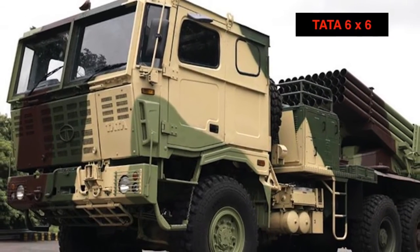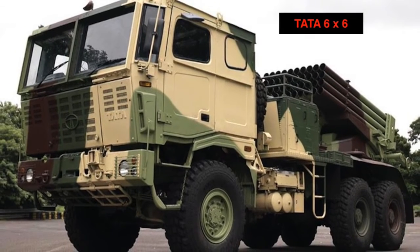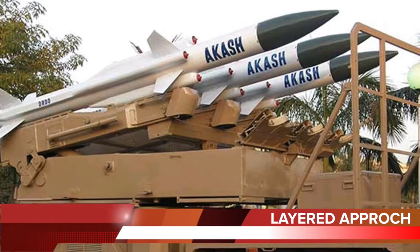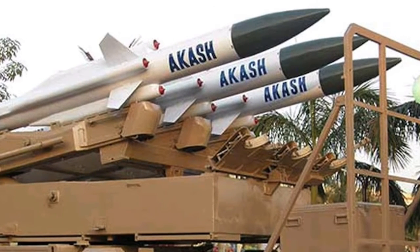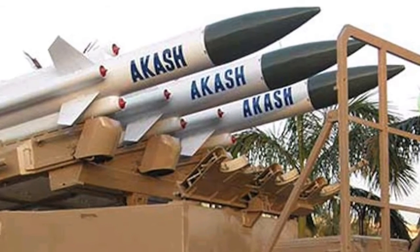Tata being an Indian company will save India precious foreign exchange and boost domestic manufacturing. India has chosen a layered approach to air defense, and Spider will be used in conjunction with the indigenous Akash missile defense system.